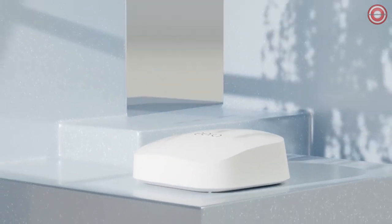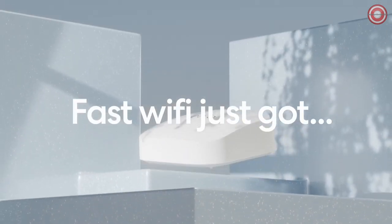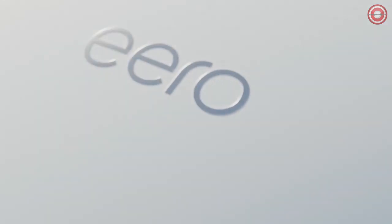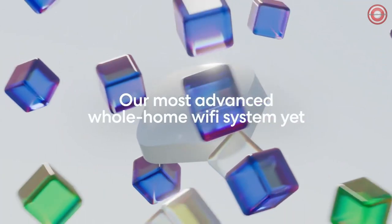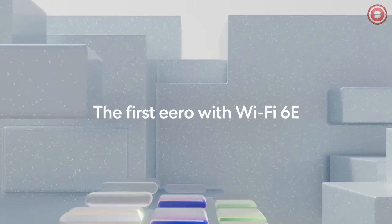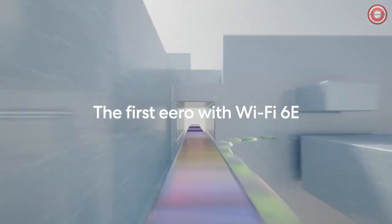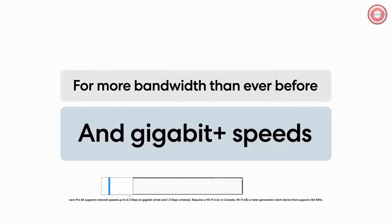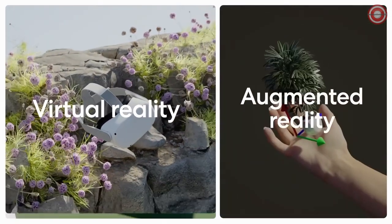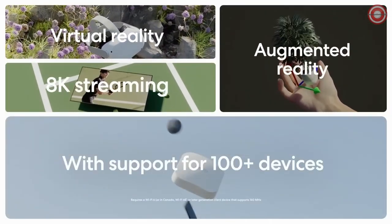With the Aero Pro 6E, you can game, work, or stream reliably with wired speeds of up to a gigabit and wireless speeds of up to 1.6 gigabytes per second. It also supports network speeds up to 2.3 gigabytes per second, enabling gigabit-plus internet plans when using the 2.5 gigabytes Ethernet port. The Aero Pro 6E has a network coverage of up to 4,000 square feet and can support over 100 connected devices.